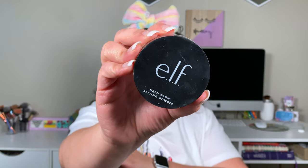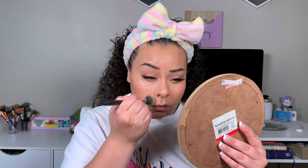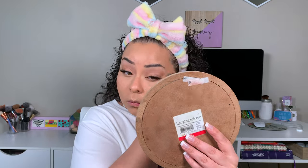Now I'm going in with the Elf Halo Glow Setting Powder. I was obsessed with this at the time of filming this video, which was the beginning of May, end of April. I forgot how good this setting powder was — it's such a goodie for such an affordable price.